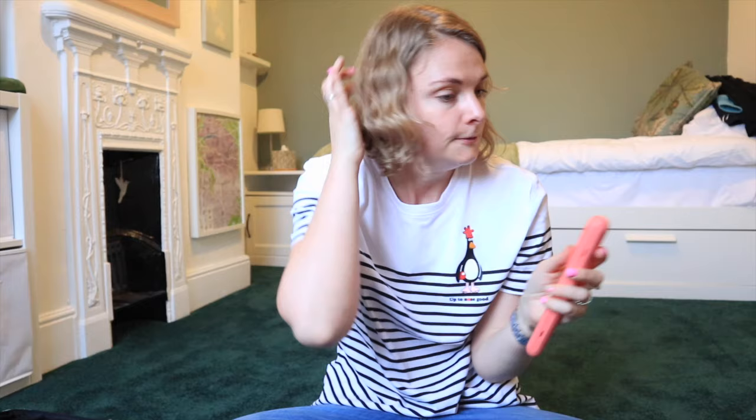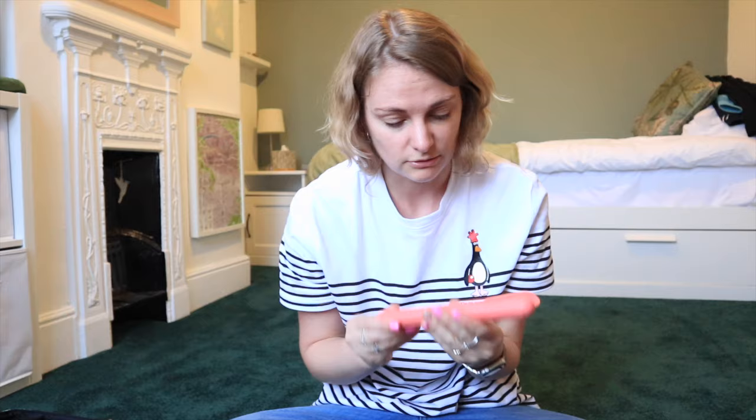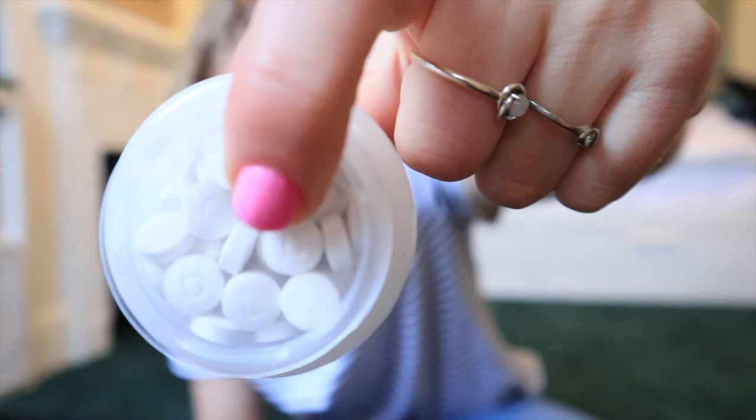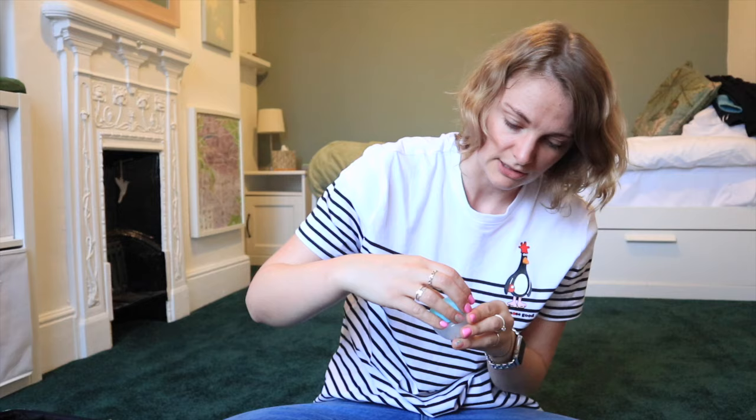For dental care I have an electric toothbrush - a Phillips one from Amazon for about twelve quid, which buzzes every 30 seconds to prompt me to change quadrant. I have toothpaste tablets instead of liquid toothpaste - you chew the tablet and brush normally, and I have enough for five weeks. I've also got little floss sticks - not sustainable but I'm using up what I have before switching to bamboo floss.